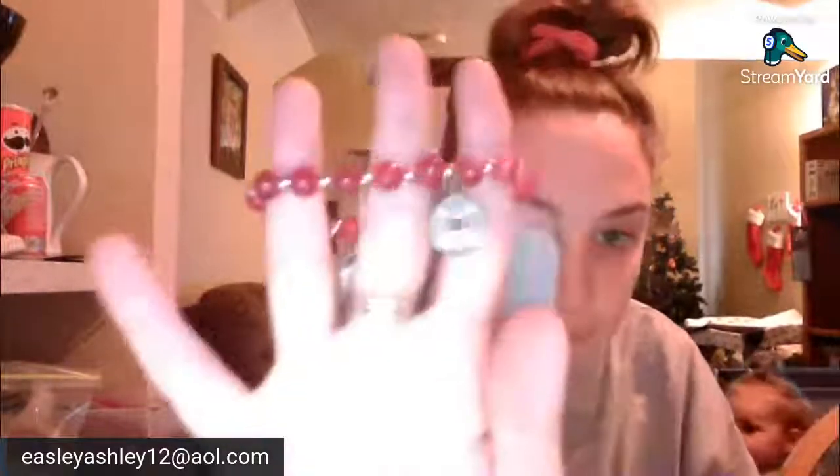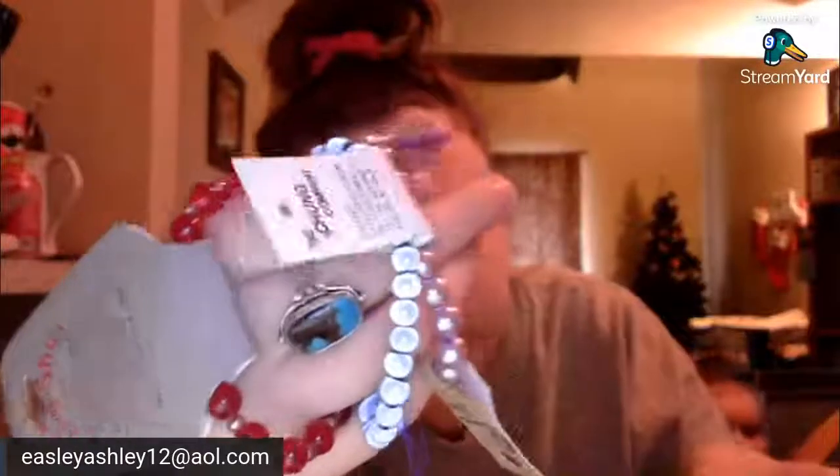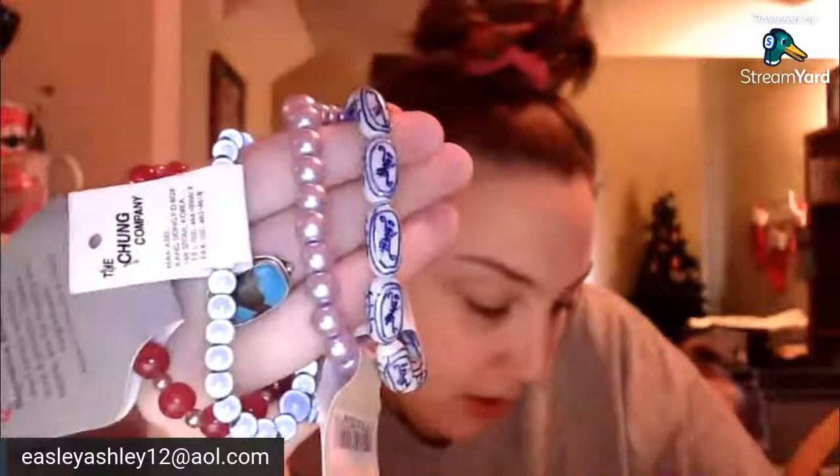Almost done, guys. Got a bag — feng shui romance bracelet, red beads enhance love and passion, copper beads are for healing and forgiveness, $19.99. The Chung Company. Like some cat's eye, super moony glow-y. Gerson, another Gerson, made in Korea. These are like Asian fashion necklaces. Unity bracelet — I love that blue, super pretty. Got a faux pearl.